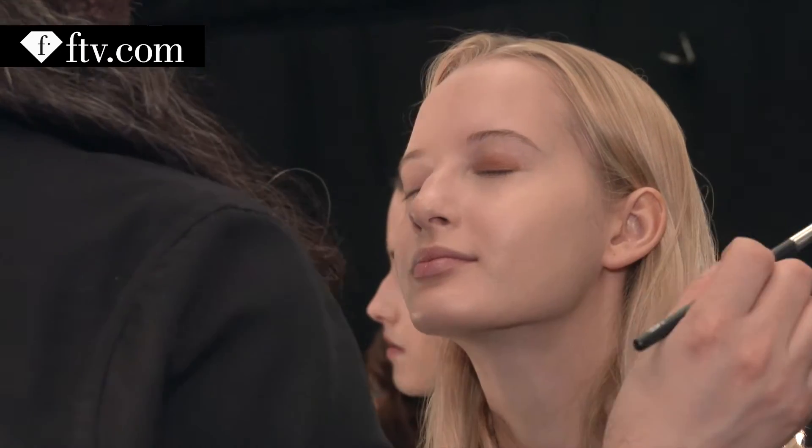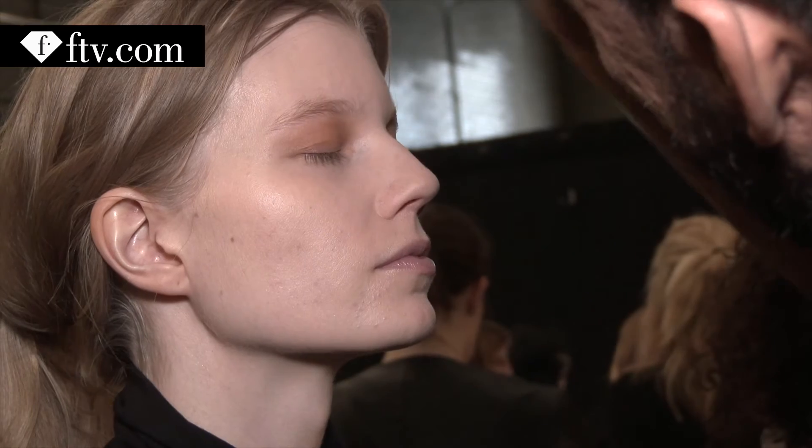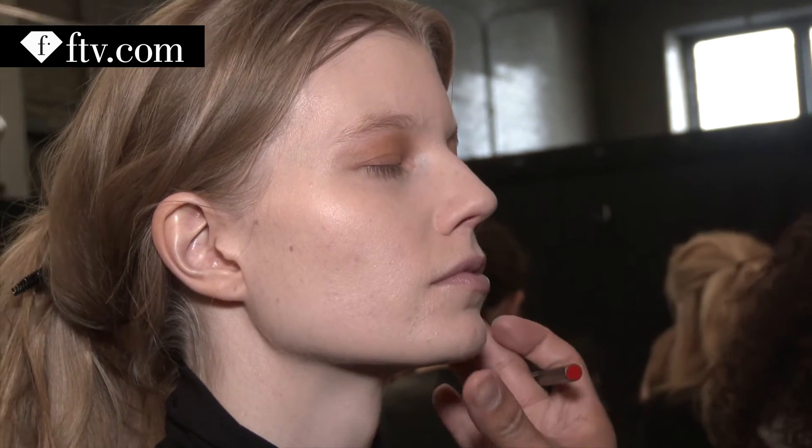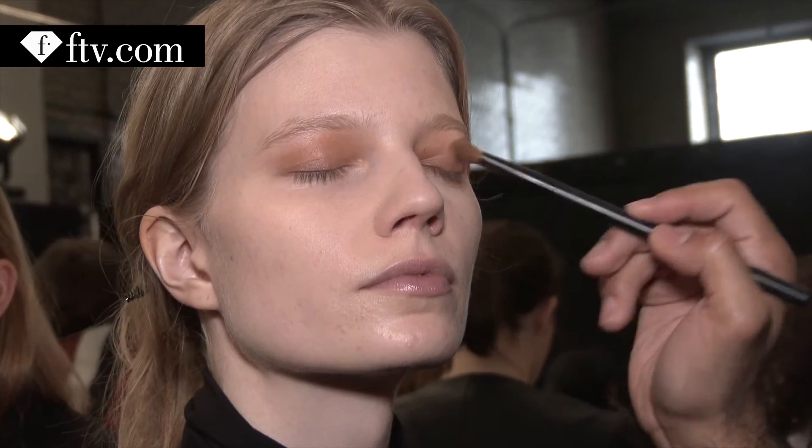Actually, the inspiration was from François NARS' first makeup book called Make Up Your Mind. And I went to the studio and there was the book open to a certain image and I was like, wow, this is great because I'm used to François's looks.